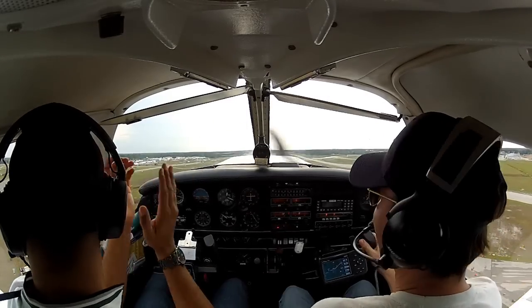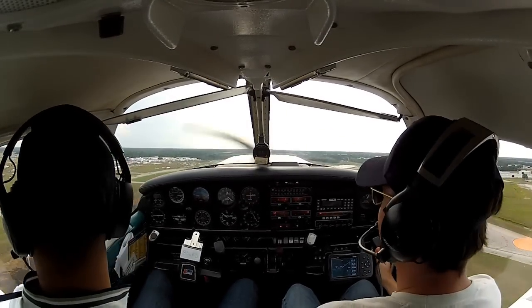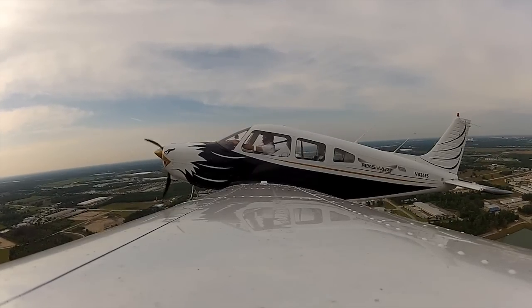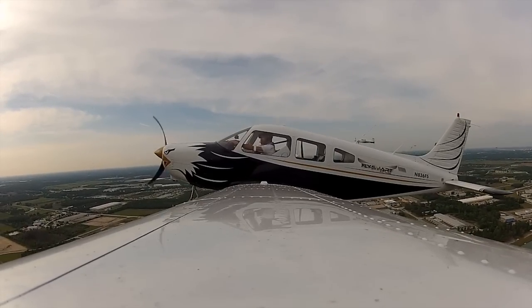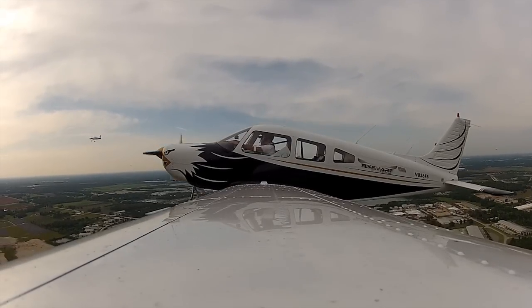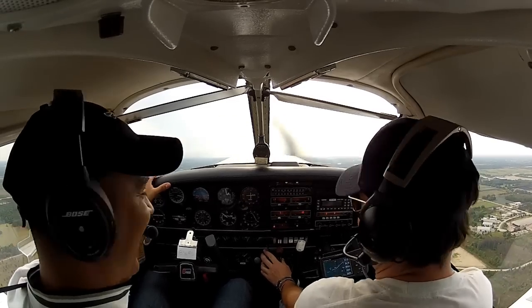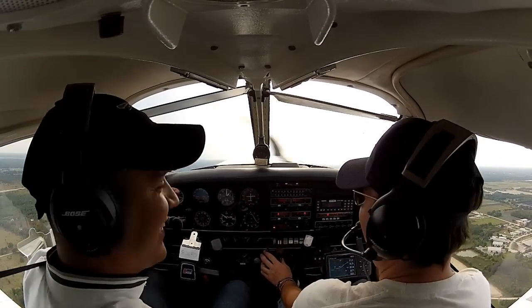Woo-hoo! Send them far. Bye-bye. Skymaster, you on? Skymaster, take runway 27L. Skymaster, runway 27L, clear for takeoff. Clear for takeoff.